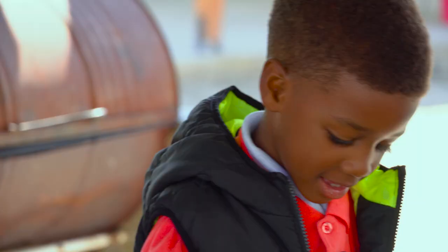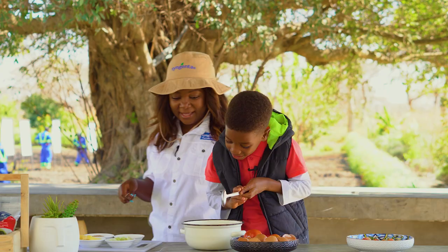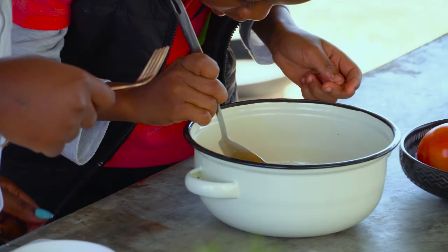We just have one little shell in there, so mommy can help you take it out. Oh, I know how to take it out! With a spoon? With a spoon — good boy. Okay, carefully, carefully.